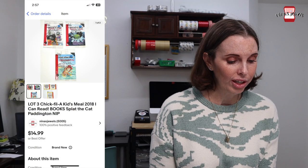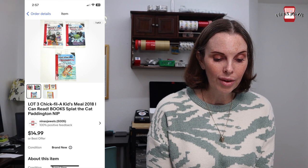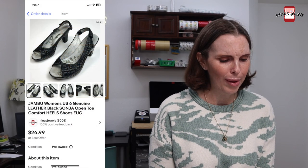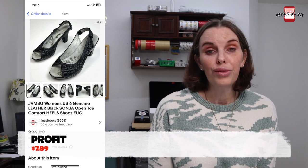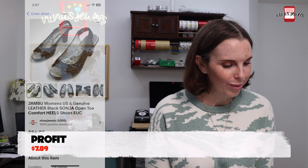Next up was a lot of three Chick-fil-A I Can Read books. We got these out of the Goodwill bins, paid 67 cents, and they sold for $11.20. Next up was a pair of my old shoes by the brand Jambu — leather open toe heels — and those sold for $19.98. They were actually really comfortable but I never wore them.